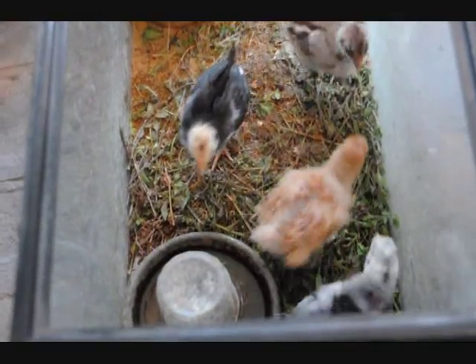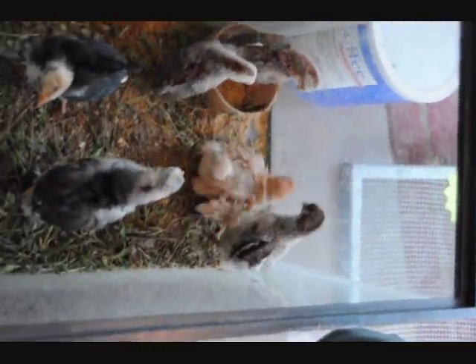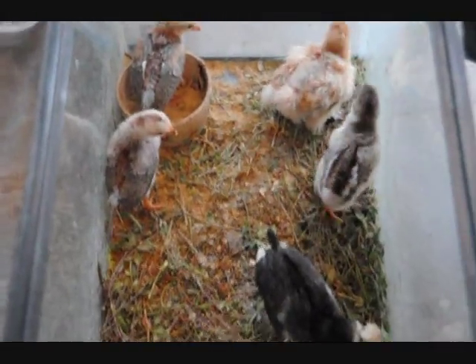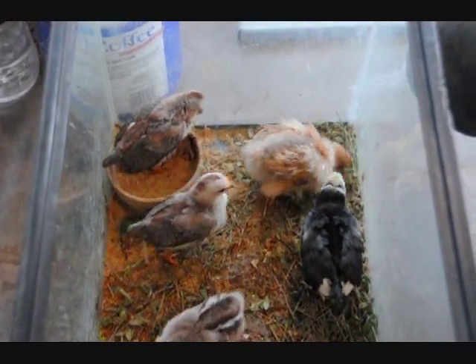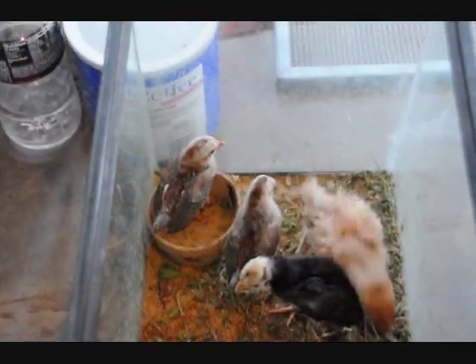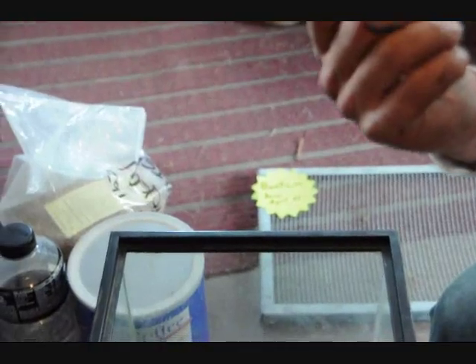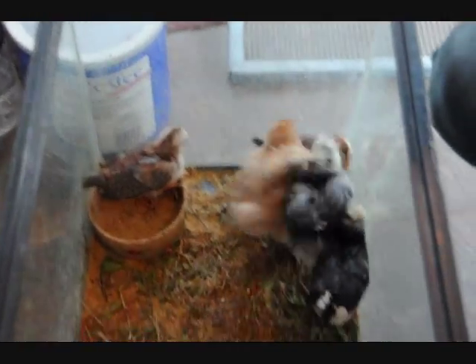That's gone. That one's gone? Okay, next worm. Oh, that's a healthy looking worm. They're very hungry birds. Don't tease them, Mike.